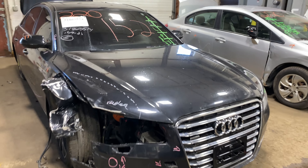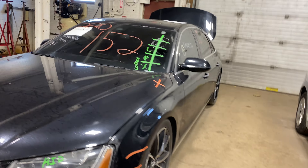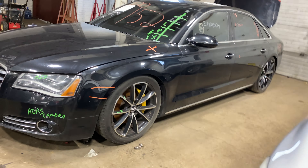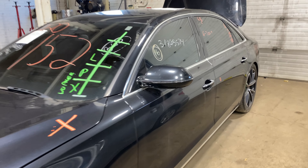Welcome to Tom's Foreign Auto Parts Video Inventory. Today stock number 220152. Today we do have a 2013 Audi A8. This does have the six-cylinder 3-liter turbo.